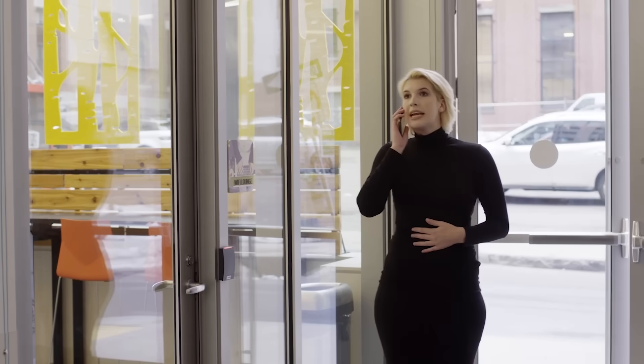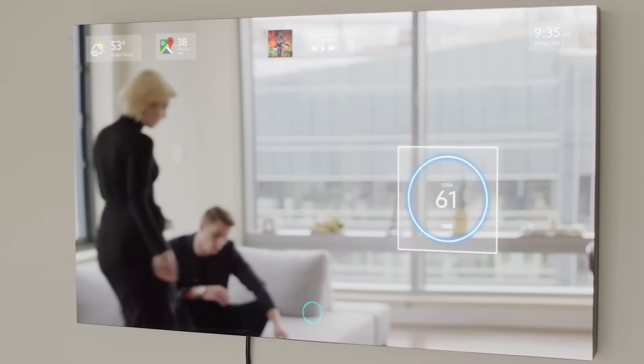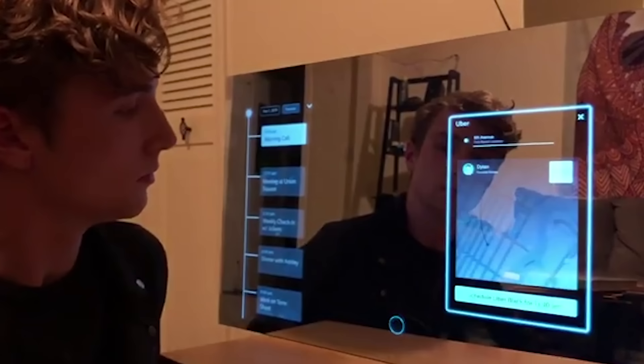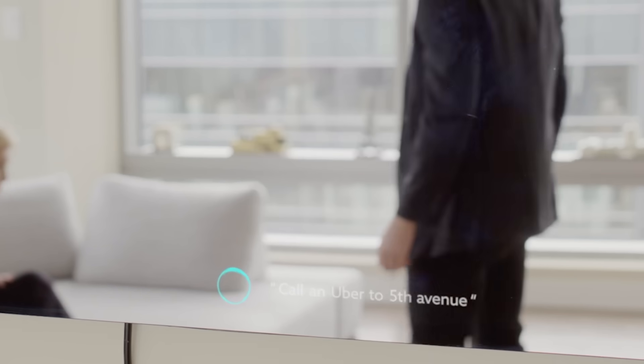In other words, it's a voice assistant with many different functions. You can use it to play music, read messages, set an alarm or a reminder, turn off the lights, and check the front door. The entire surface of the mirror is a touch screen as well. The starting price is $450.